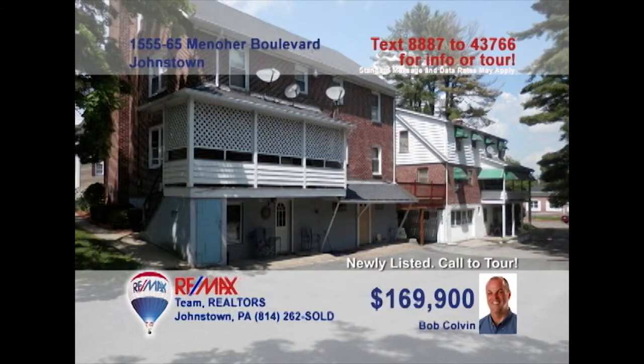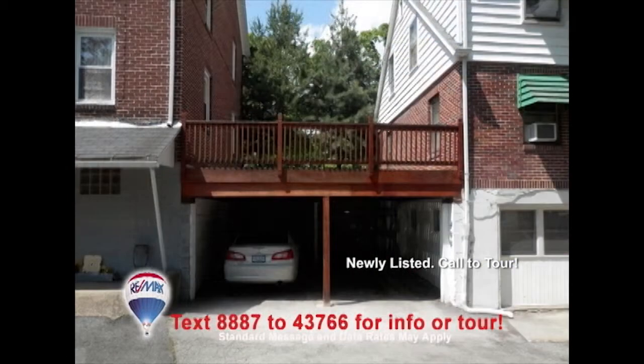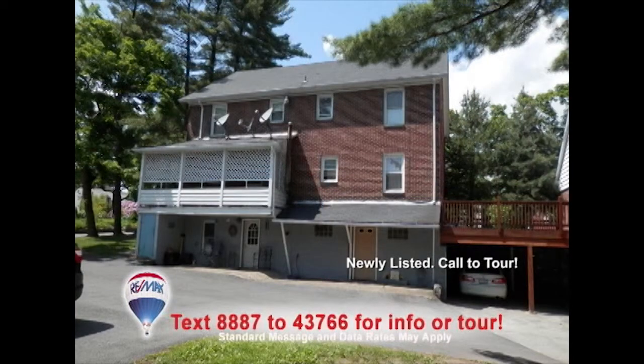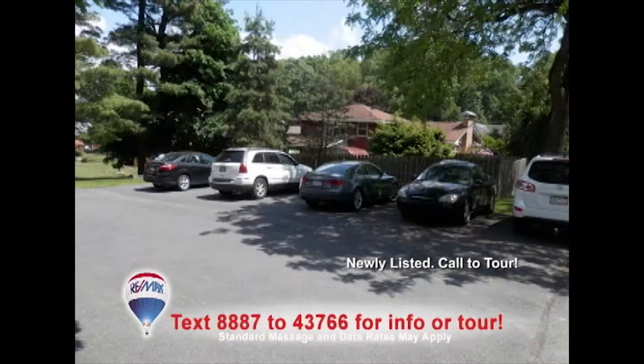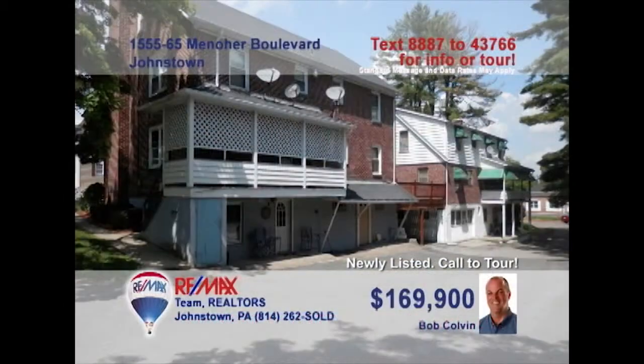Attention, real estate investors. Listing specialist Bob Colvin invites you to explore the opportunities in this eight-unit Westmont property. There are two two-story buildings with four units each that also include off-street parking and covered porches. Community laundry facilities are located in the lower level, and all units are currently rented and providing income. Get all the details or schedule an exclusive tour by contacting a Bob Colvin team buyer agent.